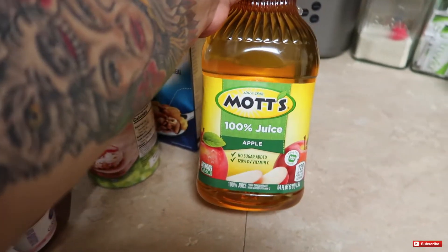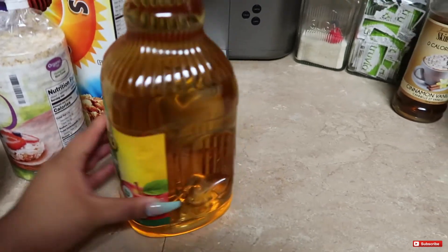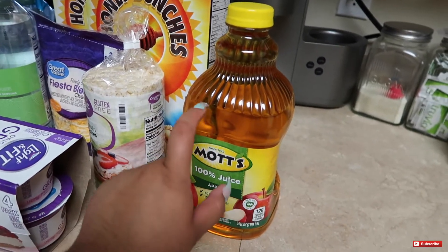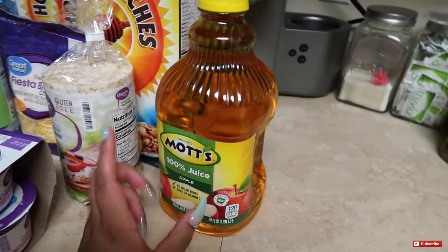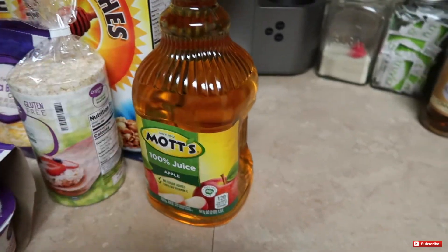First off you guys, I have some of this Mott's 100% apple juice. I usually get the organic one, but Summer was like, hey just take this one. She's the one who actually bought it and she said she has a bunch of extras and completely forgot, so just go ahead and take this one and use it for right now. So this is what I'm going to use until I get some more organic.